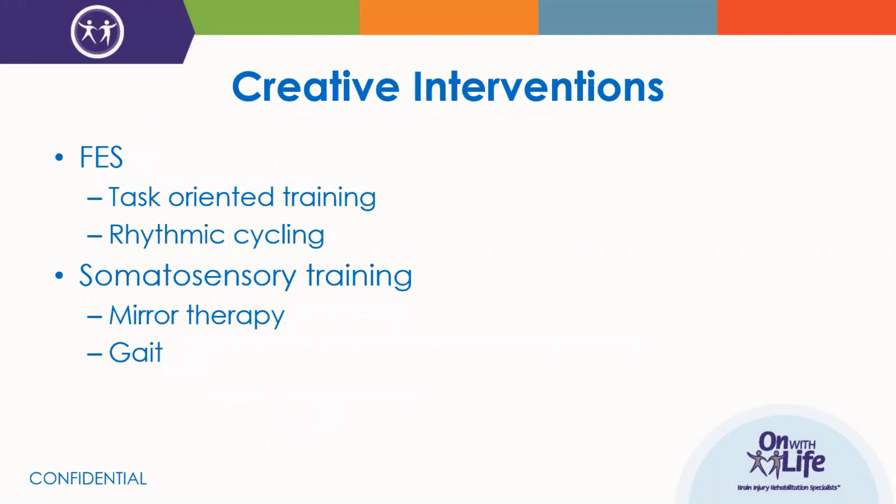Throughout the webinar, we will be discussing some creative interventions with use of e-STEM. We're going to talk about functional electrical stimulation with use of task-oriented training, as well as rhythmic cycling, which has some interesting research behind it. We'll also discuss somatosensory training, specifically in regards to mirror therapy, and then use in gait activities.